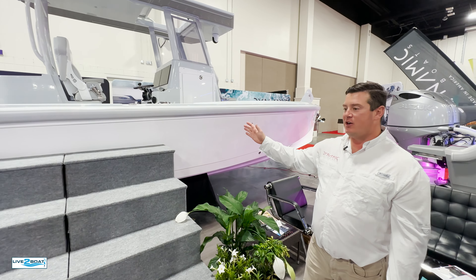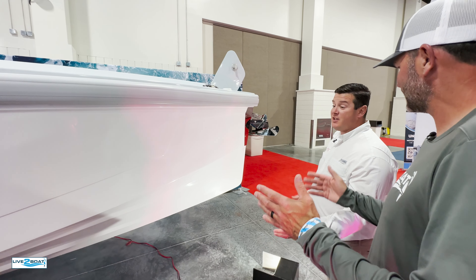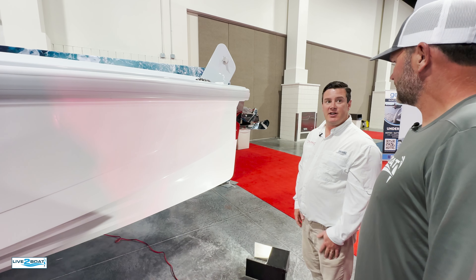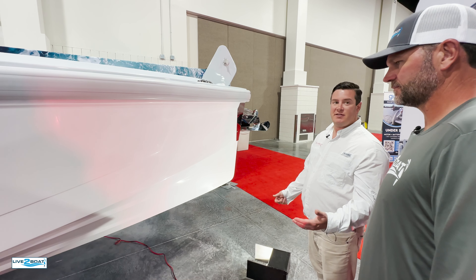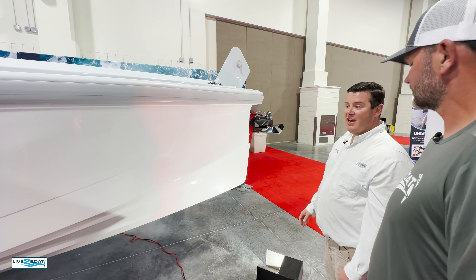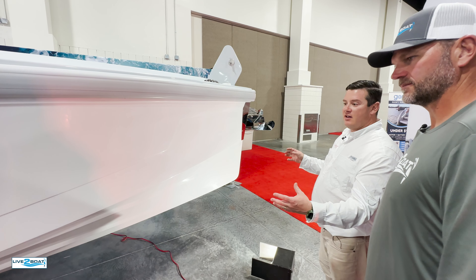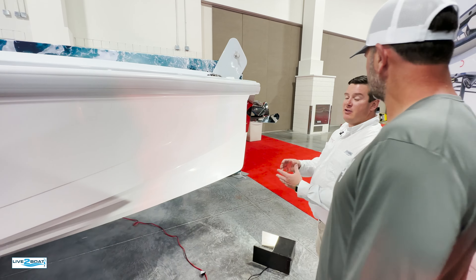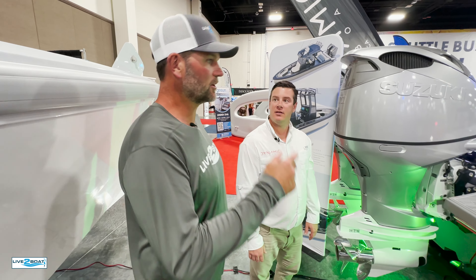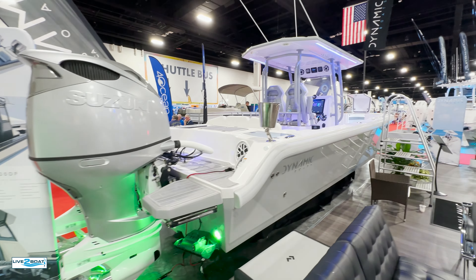And this is the whole wave-piercing bow design — this pretty much came over from Europe. It's very popular in the Scandinavian regions — they tend to have that rough sea state, and it really does make a huge difference. It also extends your water line. By extending your water line, you get more speed, and you get more comfort in the water. Love it, John. Let's jump on this other 30-footer here in your booth. Laid out a little bit differently.